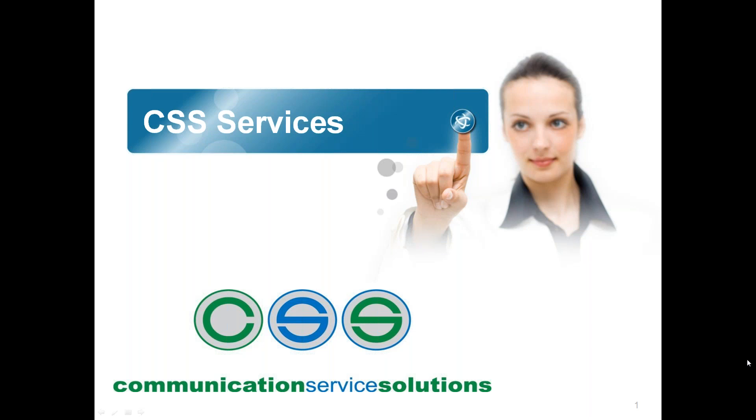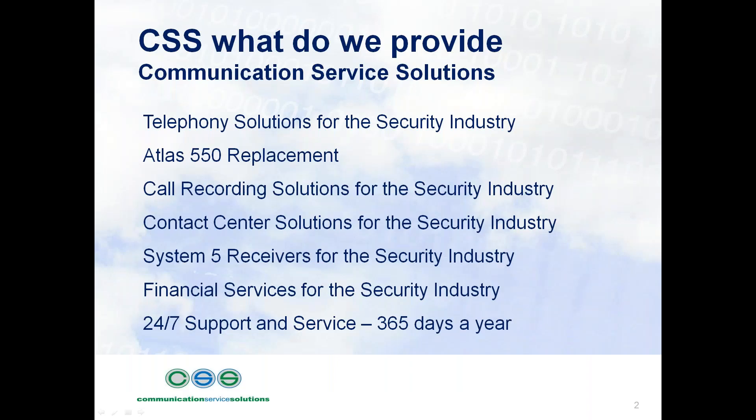Thank you, Julie. Good afternoon everybody — hopefully everyone can hear me okay. I'd like to say thank you for attending. I'll take approximately 15 minutes for an explanation. So if we quickly look at CSS, even though Julie did such a tremendous introduction, we provide a telephony phone system solution to the industry.